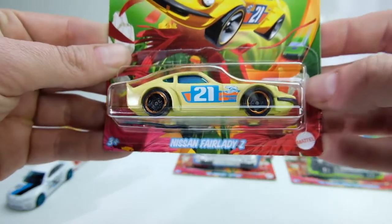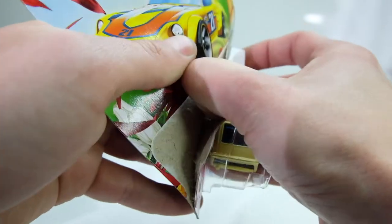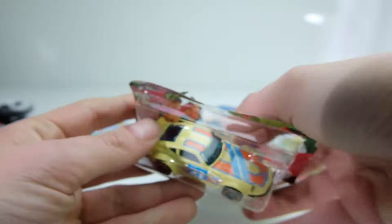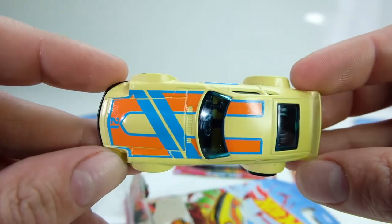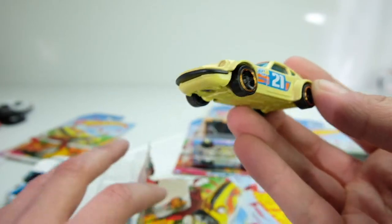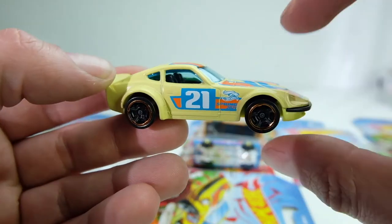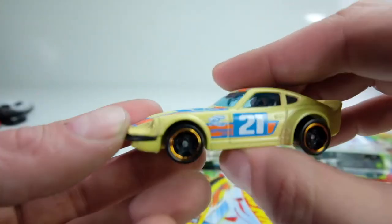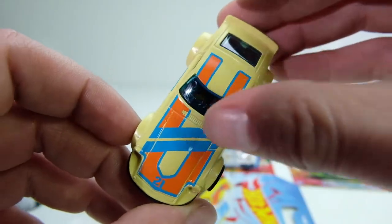This one is the Nissan Fairlady Z in a pale yellow. I believe this design harks back to the old Z days of the black wall red line — it had a very similar paint job with dots underneath across the hood, so a little throwback there. I actually like this color better than the Japanese Historics version, which had a bright yellow. The pale yellow just fits it a lot better.